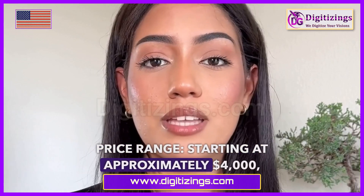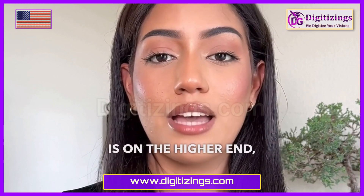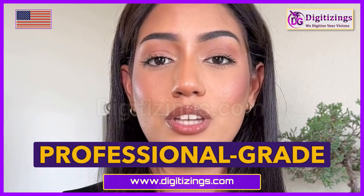Price range starting at approximately $4,000. Wilkom Embroidery Studio is on the higher end, reflecting its professional-grade features.